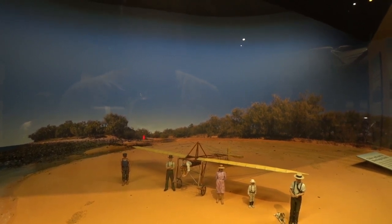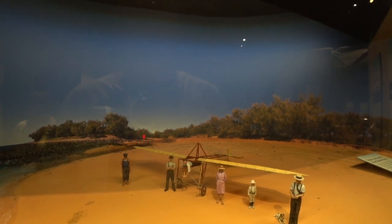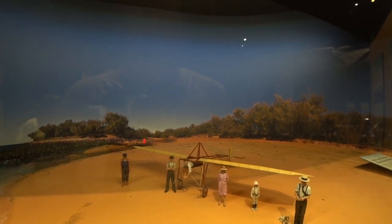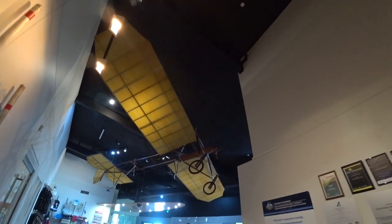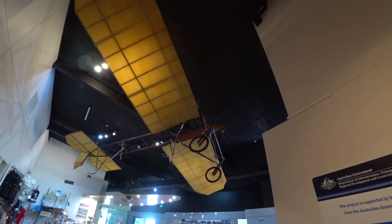And the sails — the wings were covered in calico and glued just with flour and water. This is Bert's first glider. This is the actual glider itself.